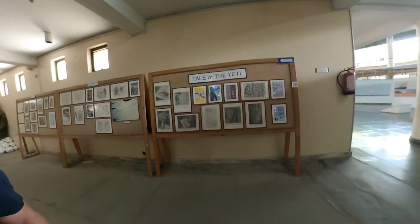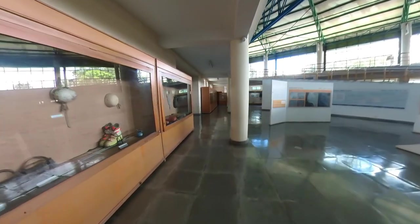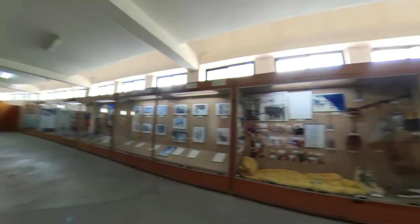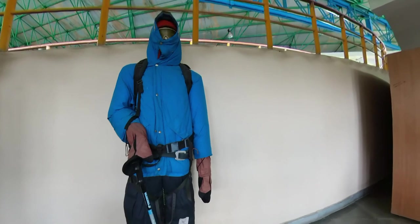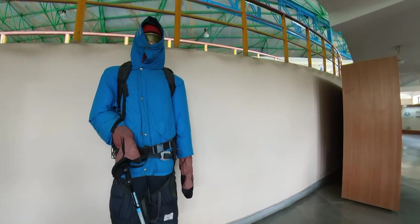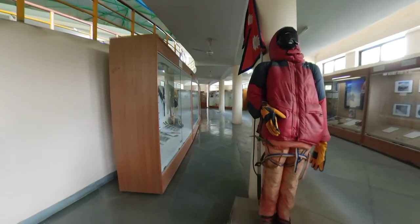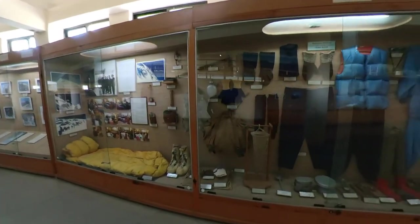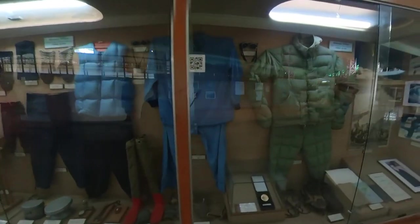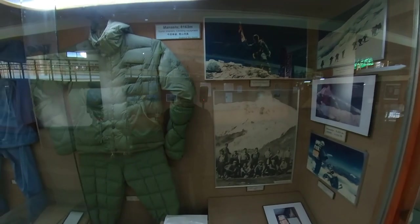For those planning to go, just comment below and we'll post some articles with regards to this. This is the Himalayan section — you can see all of this. These suits belong to people who went there and donated them for viewing. See how thick these jackets are — it's really cool. These are the climbing equipment, 8,163 meters, first climbed in 1956 by the Japanese.